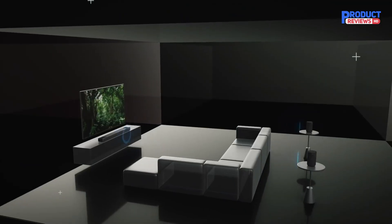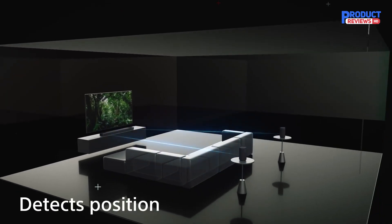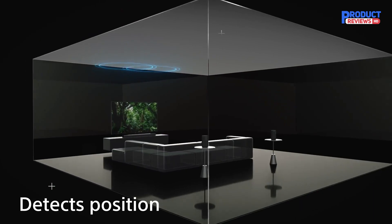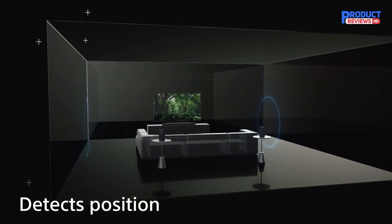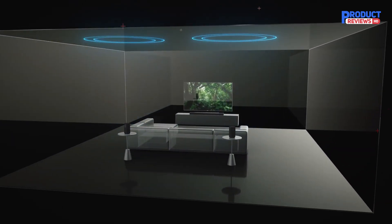With Sound Field Optimization on, the bar's sound is fairly balanced, meaning everything from dialogue in your favorite movies to instruments in your favorite music are clear and accurate in the mix. The sub brings the rumble in the bass, so you feel the excitement in bass-heavy genres like EDM and action-heavy movies, just like you would at a movie theater.